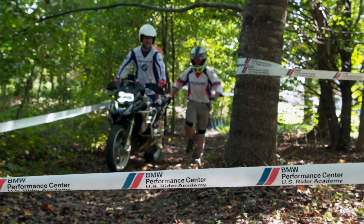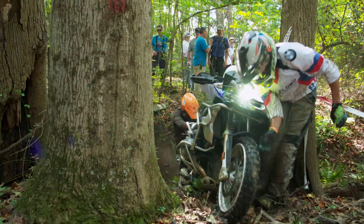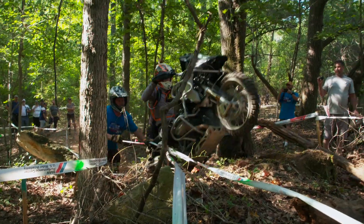Next up is a team challenge: three riders, one motorcycle. It's a timed event, and they've got to move fast.